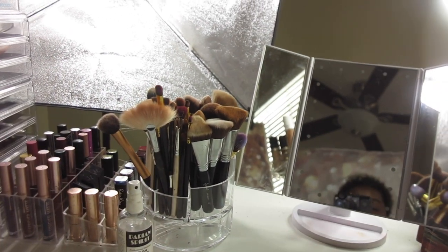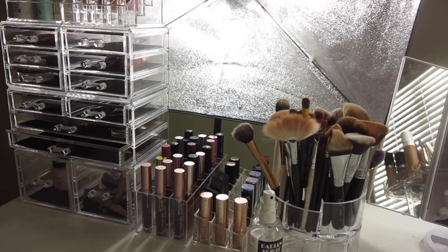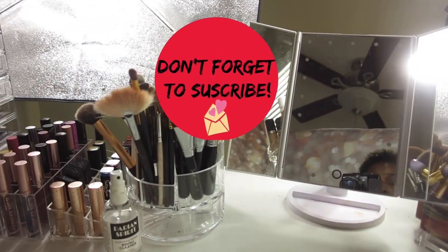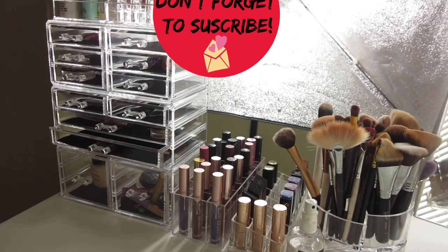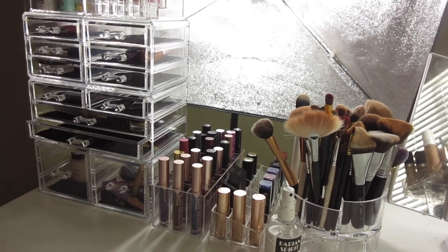Guys, this concludes my makeup organization and filming setup video — I hope you enjoyed it! I'll be back very soon. If you have any questions, feel free to ask them below — I'd love to answer. Please don't forget to subscribe and share this video if you enjoyed it. Thank you so much for watching and I'll see you in my next video. I love you guys!